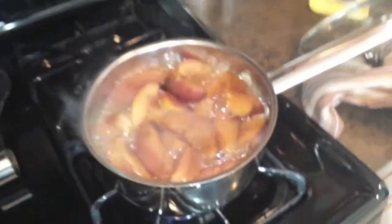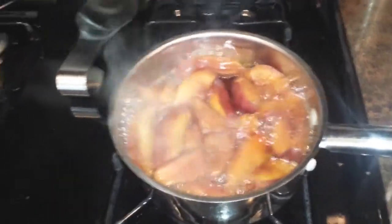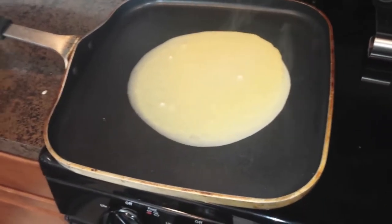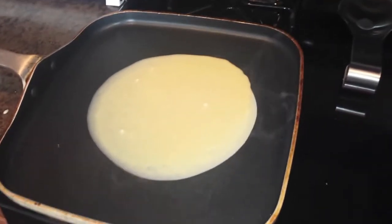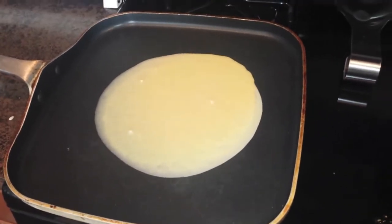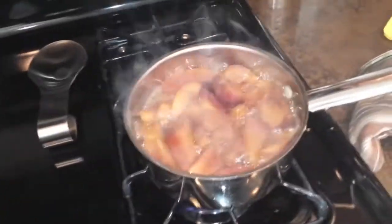I'm making breakfast — kind of like poached apples with a little cinnamon and a pinch of brown sugar, and crepes again. Last night's dinner was broccoli, roasted zucchini, and homemade chicken nuggets. I haven't been vlogging as much because my niece is visiting and she's not 18, so I don't want to put her on the internet.